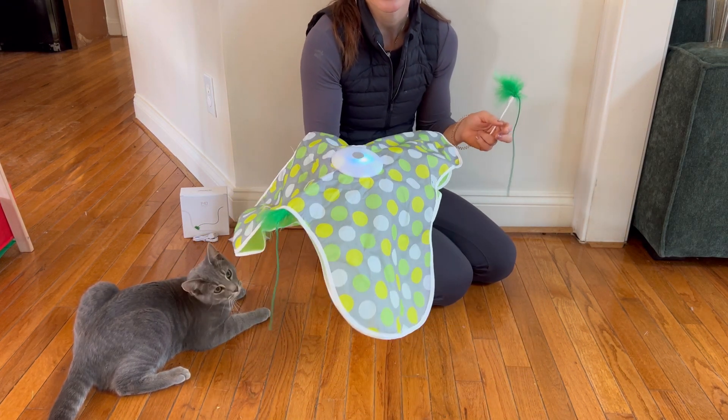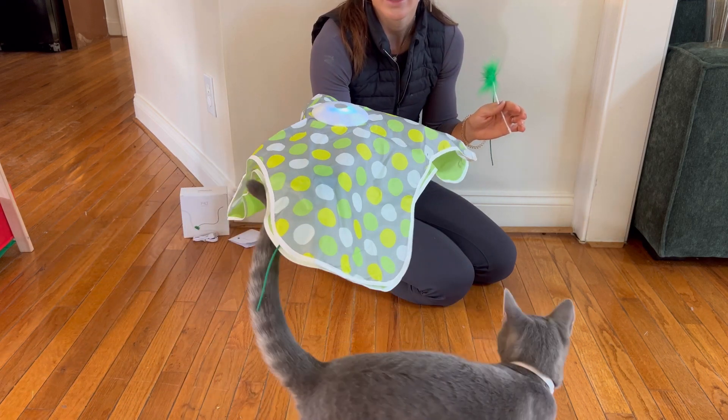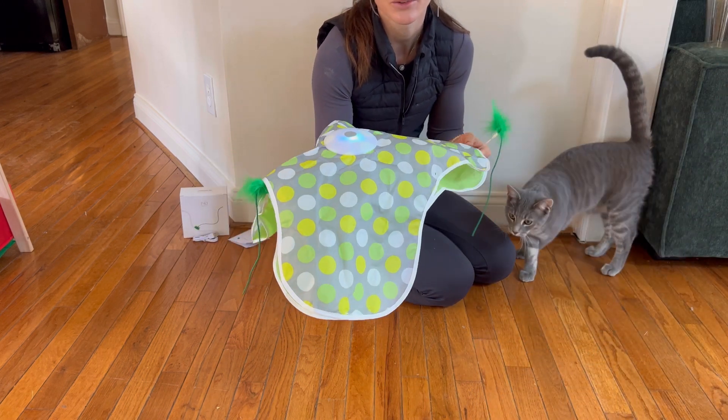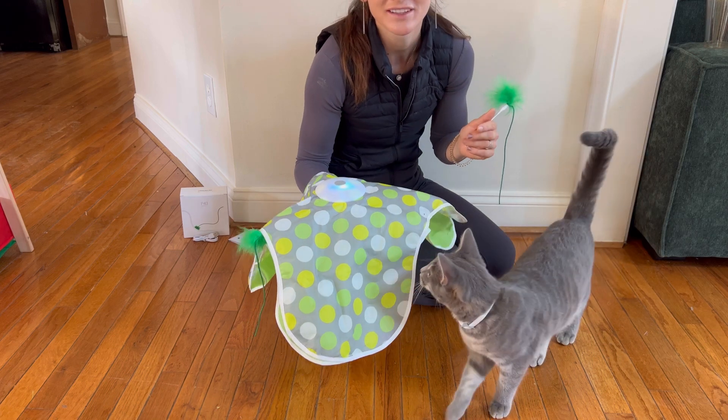It is battery operated and rechargeable. You don't need to use any extra cords and it is very high quality and very nicely designed toy. Check it out today — I think your cat would absolutely love this.